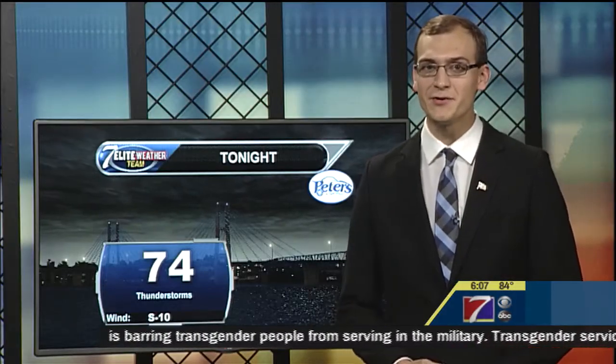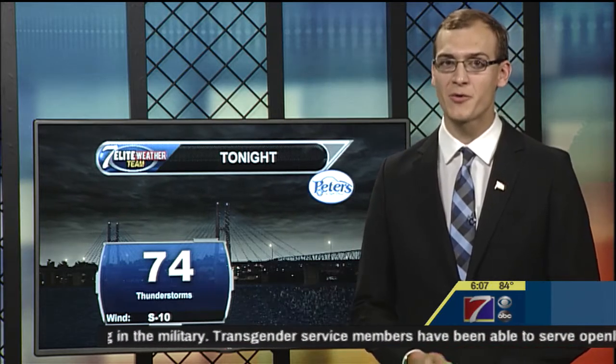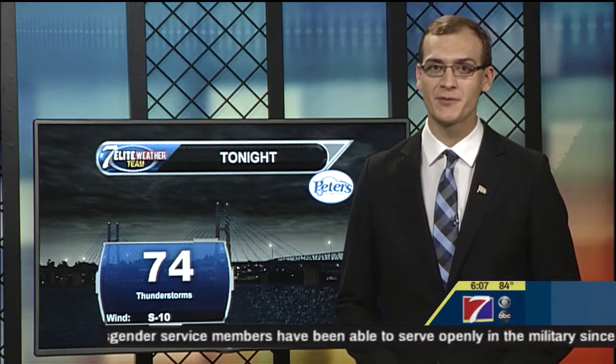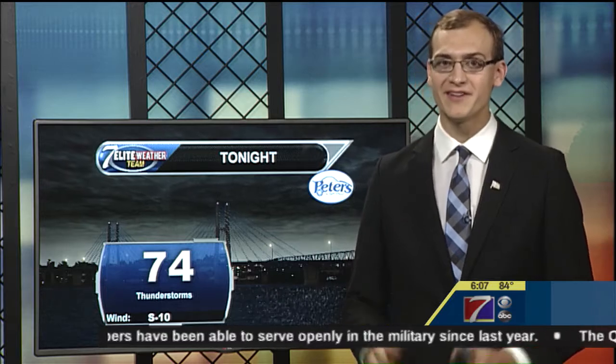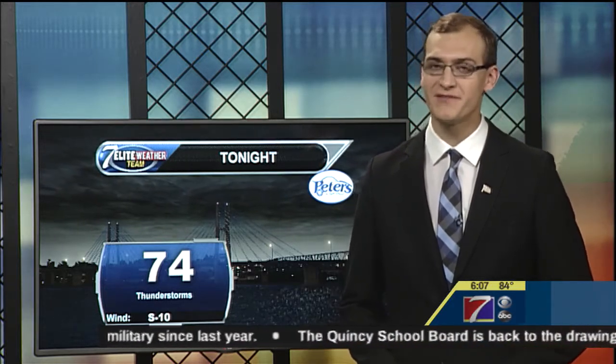Materials used in the new Quincy Public Schools have already been tested to withstand 250 mile-per-hour winds. The high school's tornado shelter was installed during a remodel and is an entire wing of the school. Lincoln Douglas Elementary School opens in just a few weeks.